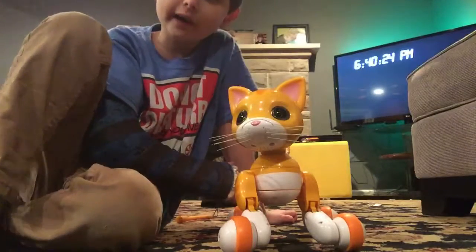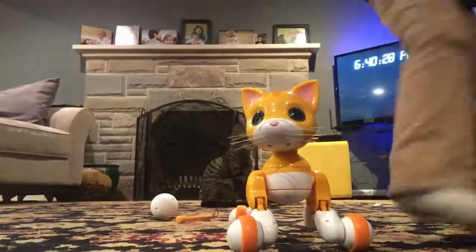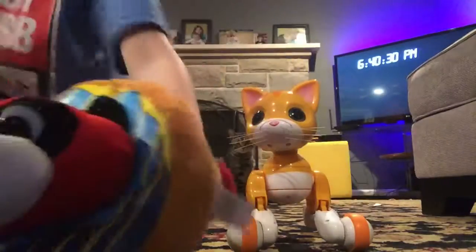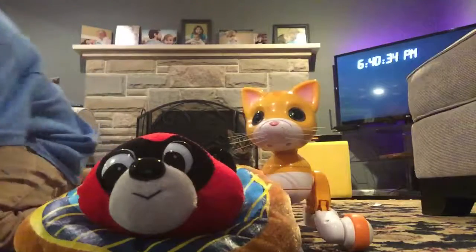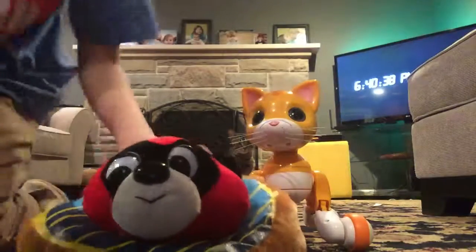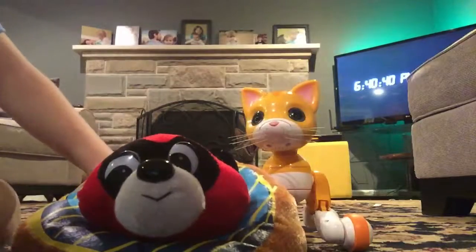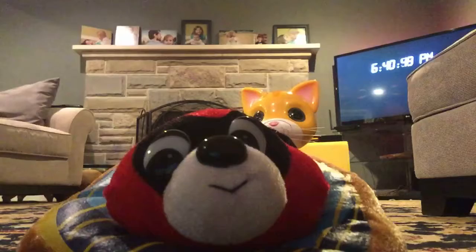I'll see you later! Bye — wait, hold on. Bye! Bye! Wait, bye! Yeah! Bye bye, see ya, bye bye!